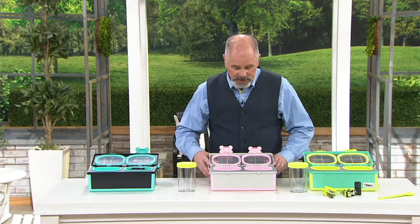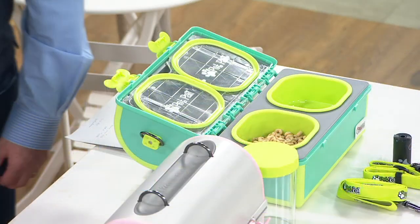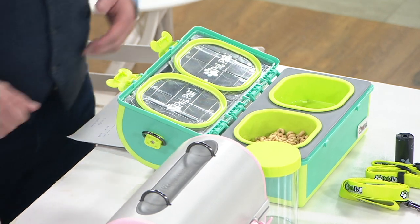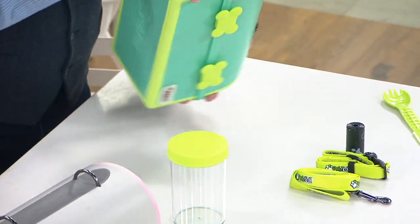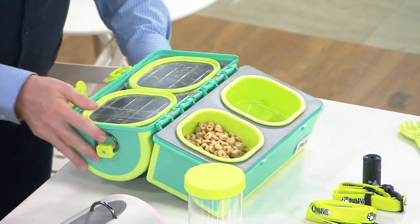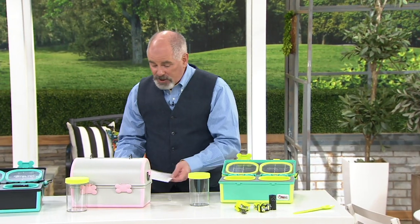Let me take you over to the loaded one and show you this. I filled it up with Cheerios since I didn't have any kibble. These bowls come out and are easily cleaned, but when I seal this up — watch — I can turn this thing upside down, right side up. I can do the same thing with the water. Where do you think the Cheerios are? Exactly where you put them. How brilliant is that?